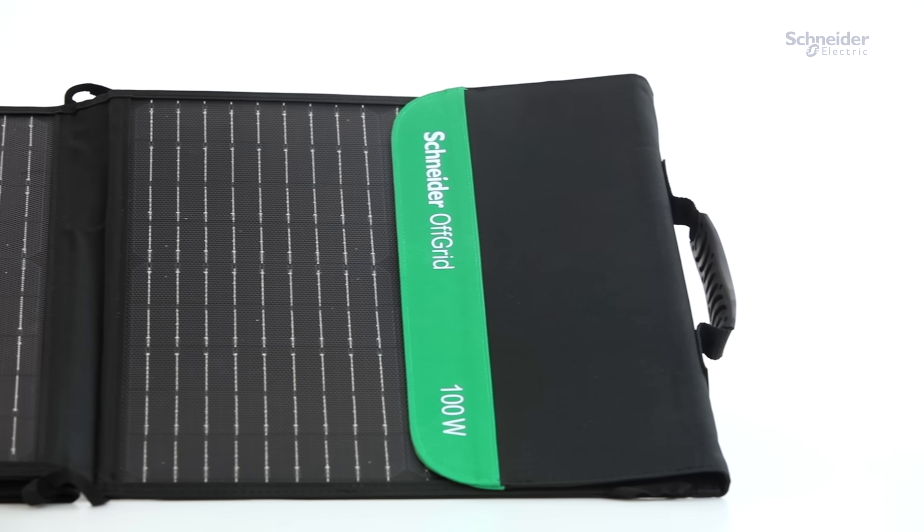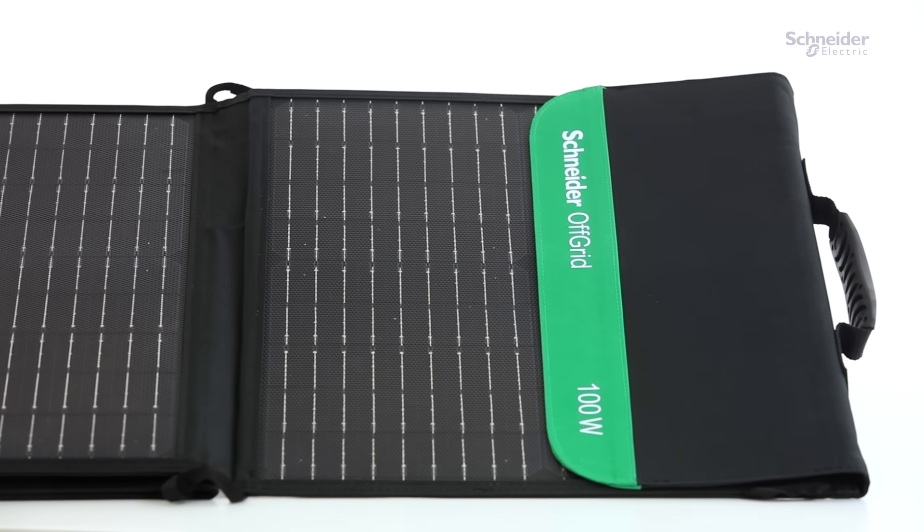They're foldable, compact, and come with a handy travel bag, making setup a breeze.